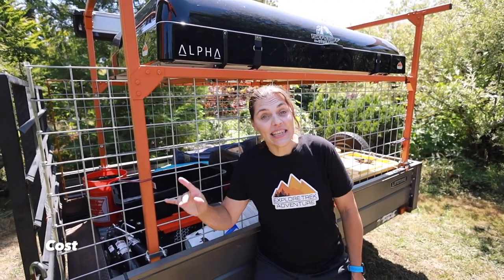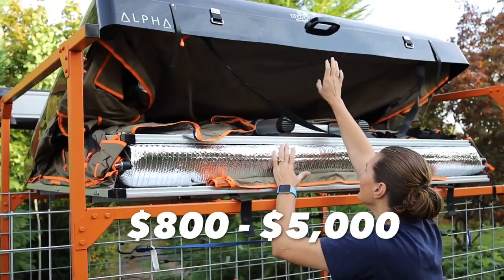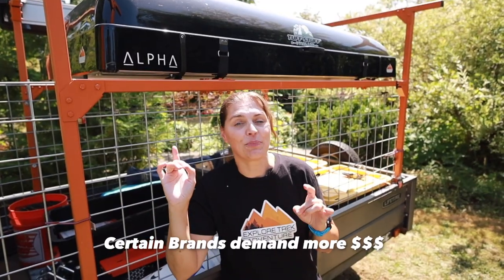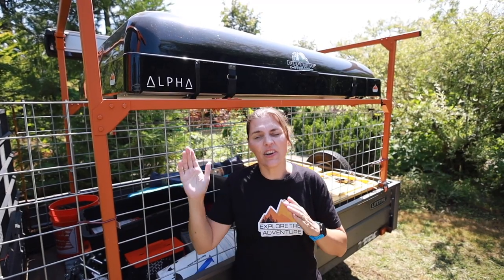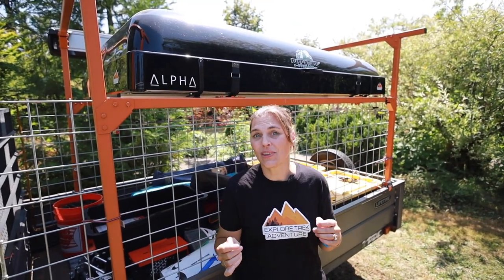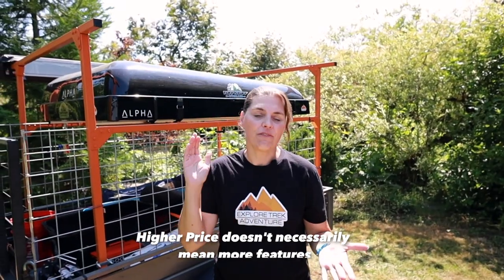First things first, let's talk about the cost. These things are not cheap. Ground tents can range from $30 to $200, while rooftop tents run $800 to $5,000, so there's definitely more expense. Pricing is affected by the brand name — we paid $1,800 for ours two years ago, but a very similar product with a recognized name was around $5,000. A more expensive tent doesn't necessarily mean it comes with more stuff. Do your research, find the reviews, check them out, see what your needs are and go from there.